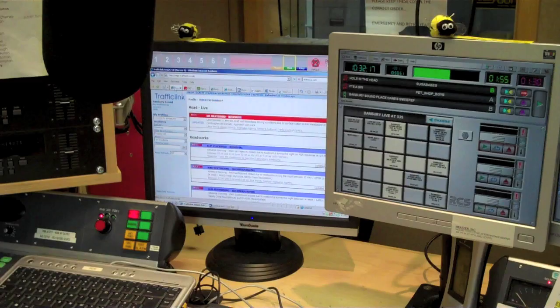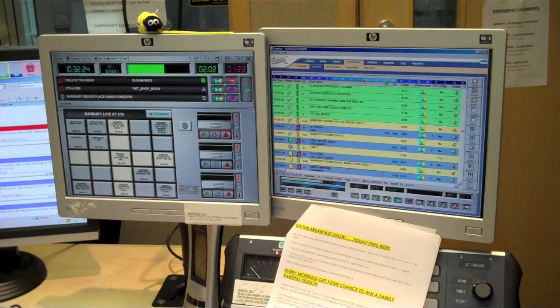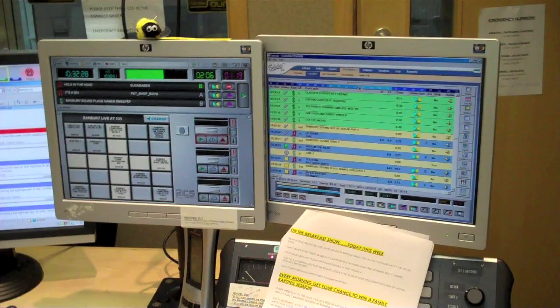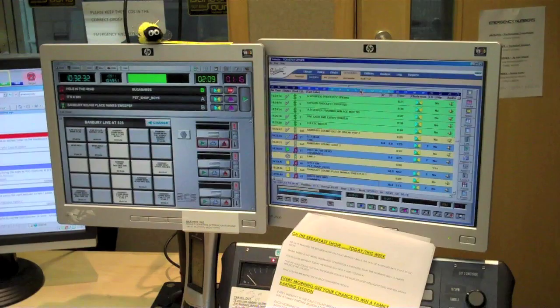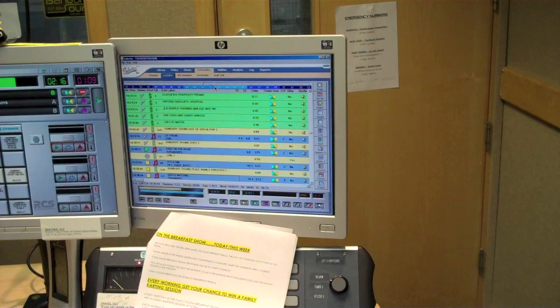Then we have the music playout system, which are two further screens. The one on the left tells me what I'm playing — I've got jingles on there. You can see a green bar going across left to right; that tells me how long I've got on a certain song. And then this screen on the right gives me a log — it tells me what I've got to play, when I've got to play it, and gives me a list of all the songs down the screen.